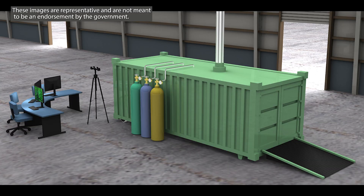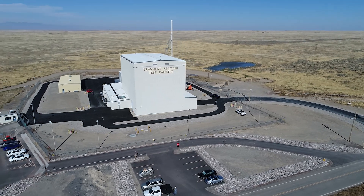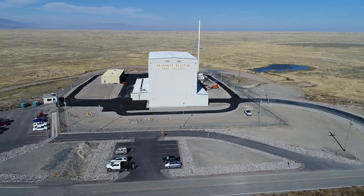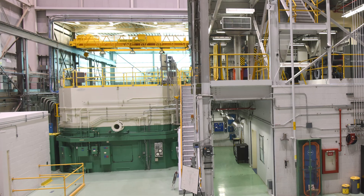They're designed to be walk-away safe and require minimal operating staff. A Department of Energy micro-reactor project called MARVEL is proposed to be installed at the Transient Reactor Test Facility, or TREAT, at Idaho National Laboratory.